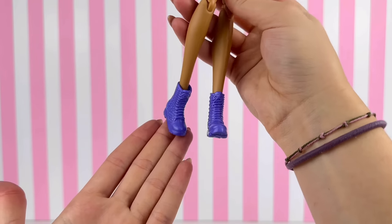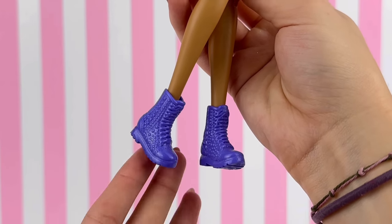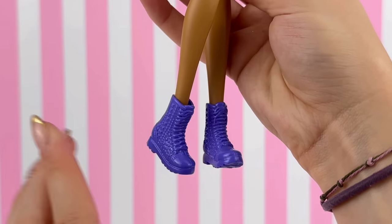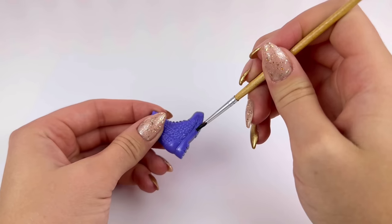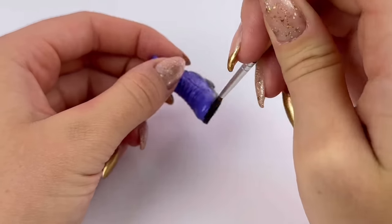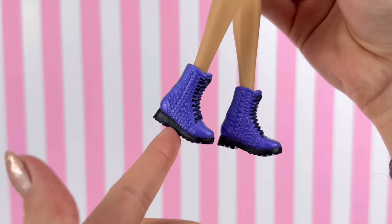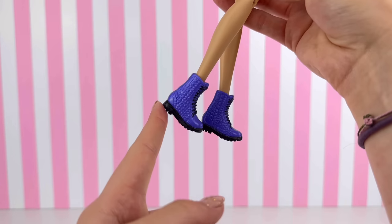The purple is definitely a very out-there color and they do look quite plasticky, but I think if I paint them up a little bit and enhance some of the detail they could look really good. So I mix together a matte mod podge with some acrylic paint and I paint the shoes. You can't tell me that doesn't look ten times better with the painted-on details — these are boots I would actually use on the dolls, especially paired with the right outfit.